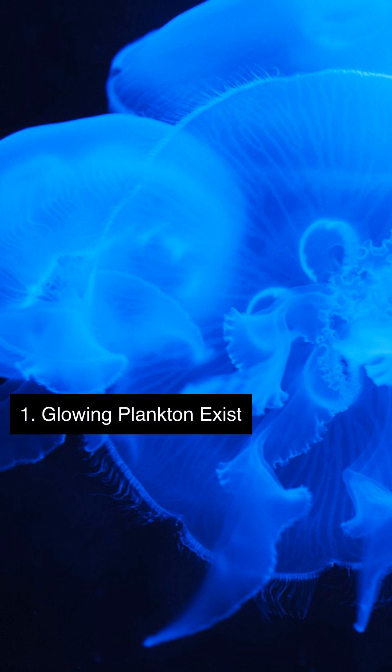Bioluminescent plankton can light up the ocean with a blue glow when disturbed, creating a magical effect in the water. This phenomenon occurs when the plankton's cells are stressed or excited, releasing a chemical that reacts with oxygen to produce light.